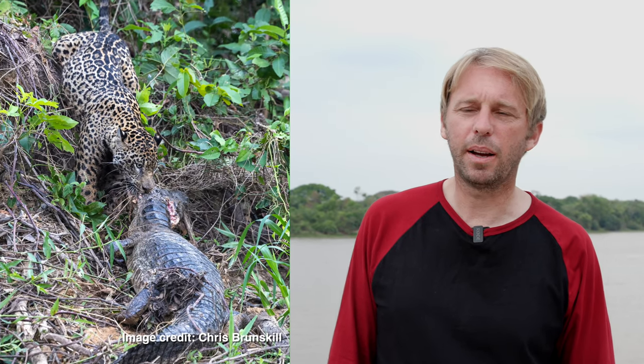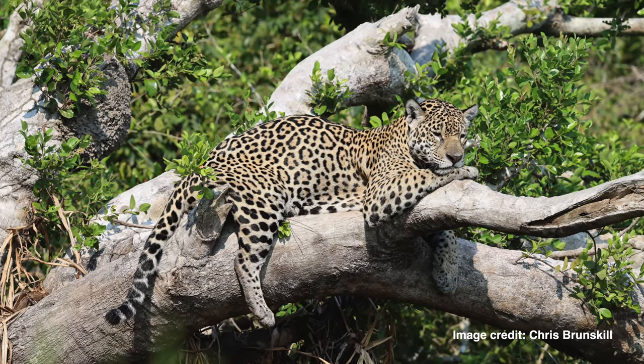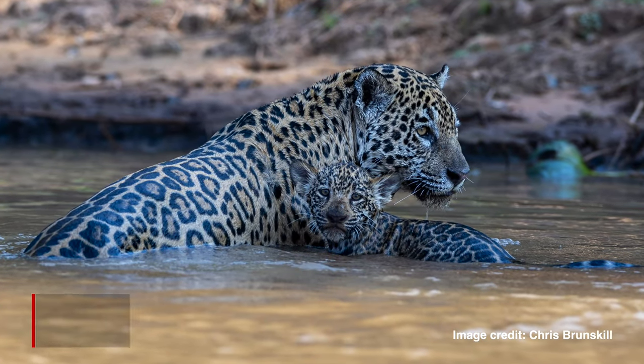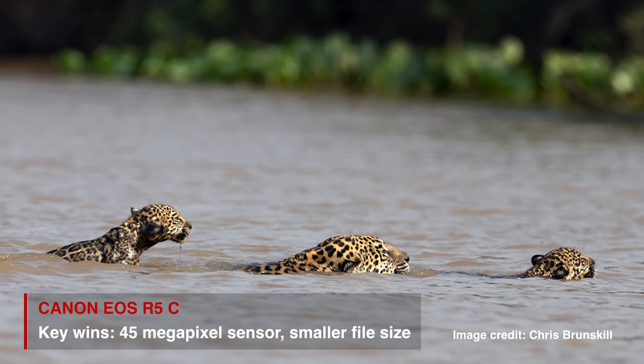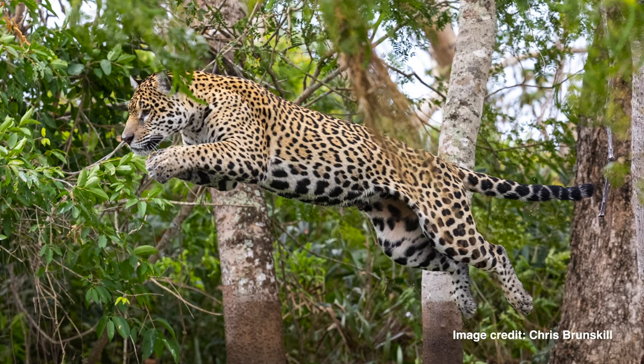I shot the hunt on the R5C, which is a phenomenal camera. One of the biggest qualities is the file size — the 45 megapixel sensor means the file size is incredible. You can shoot loose and crop into the pictures and still retain the quality, which is very important for wildlife photographers.